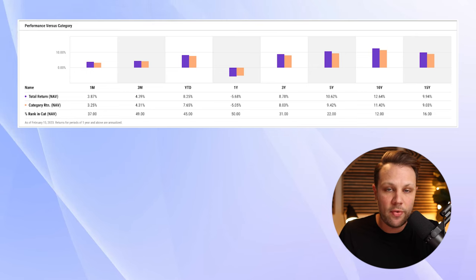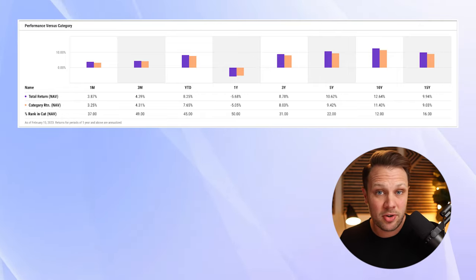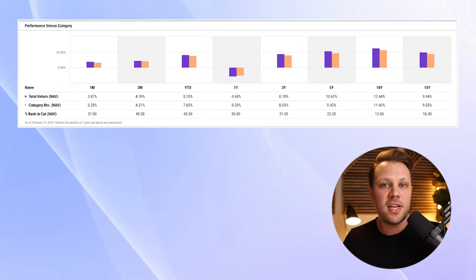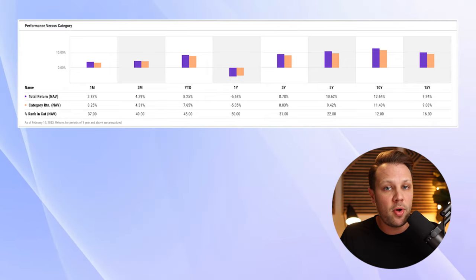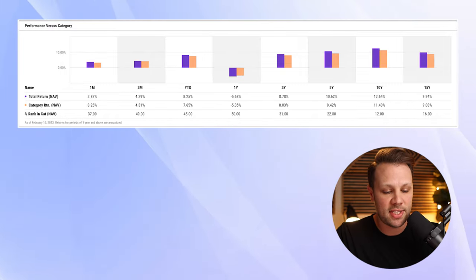Now let's look at the total returns of this index fund, because that's what truly matters. Over the course of three years, this fund has returned 8.78%. Over five years, 10.62%. Over 10 years, 12.64% — amazing returns. And over 15 years, 9.94%. This is a fund that you can definitely build generational wealth over time if those historic returns continue in the future. We don't know what's going to happen in the future, but this is a great fund to consider.